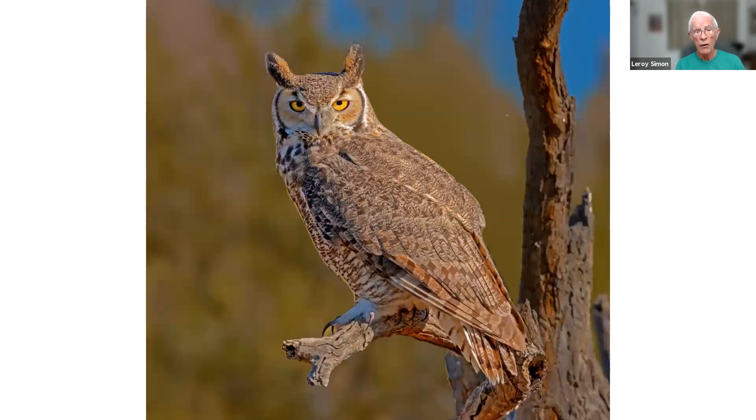This is a great horned owl — another bird taken at the Arizona-Sonora Desert Museum, lured over to a perch with a little piece of meat. Another bird that was looking right at me when I took its image.